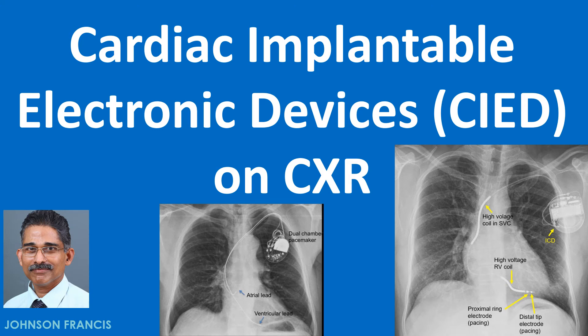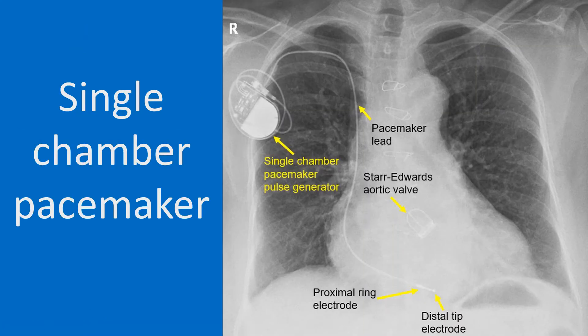Discussion on cardiac implantable electronic devices or CIED as seen on chest X-ray. Cardiac pacemakers were the earliest cardiac implantable electronic devices to be used, ever since the first implant in 1958.